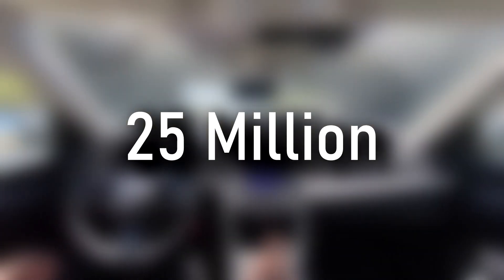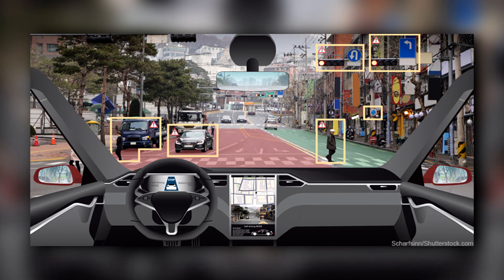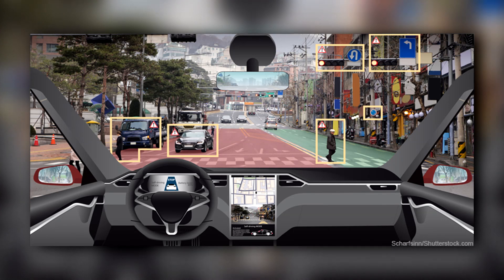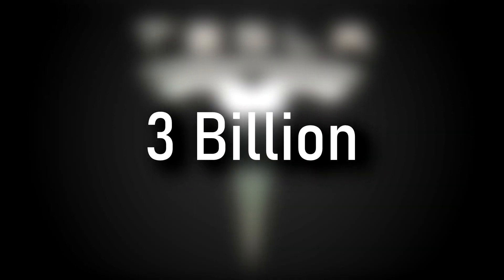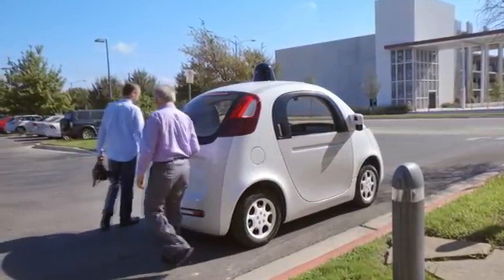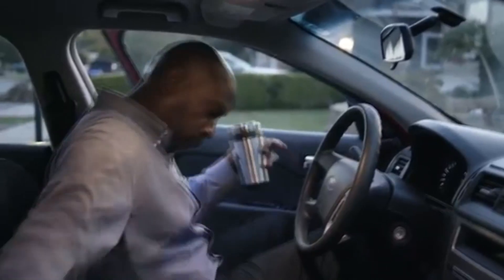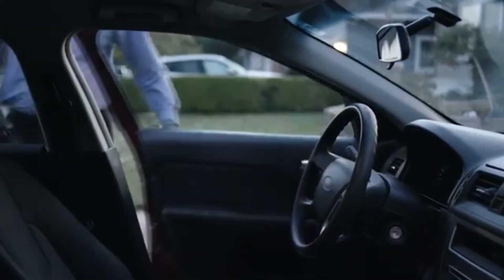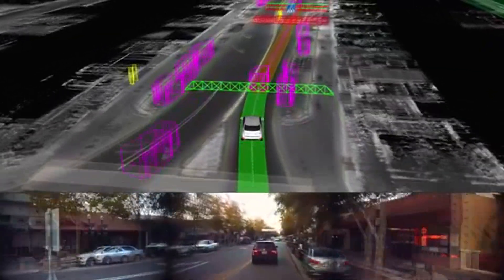OpenPilot has reached 25 million driving miles that help train its self-driving AI. While 25 million may seem like a lot, Tesla has approached 3 billion driving miles by comparison. However, other competitors like Waymo are quickly falling behind OpenPilot, as Waymo has only 20 million miles. When you reach your destination, the Comma 2 automatically uploads recorded footage to Comma's datacenter to train its models and improve the driving experience.